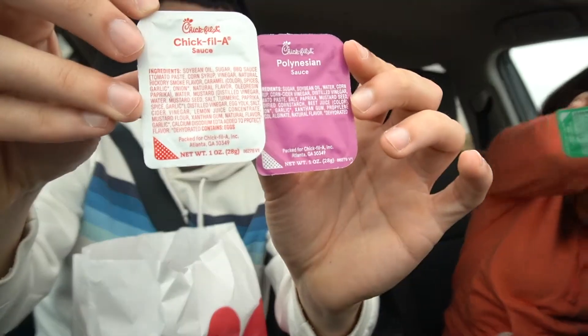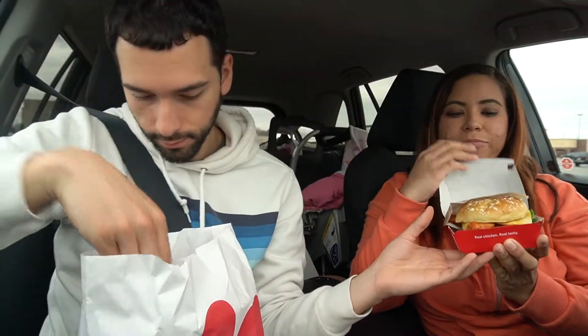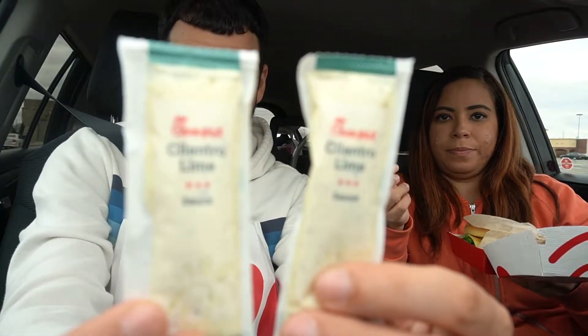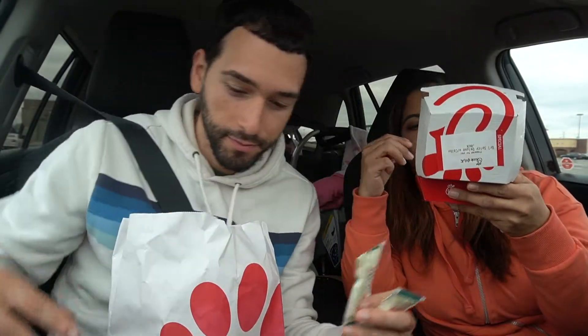Let's show them — can't go wrong with napkins. We got the Chick-fil-A sauce, the Polynesian sauce. Here's your sandwich, here's my sandwich. It also comes with a cilantro lime sauce — definitely gotta use that. We got the cilantro lime sauce. Put my nuggets here.